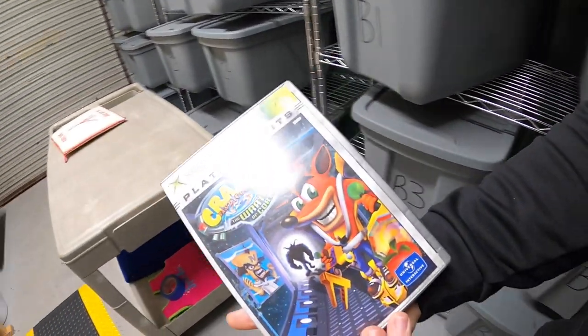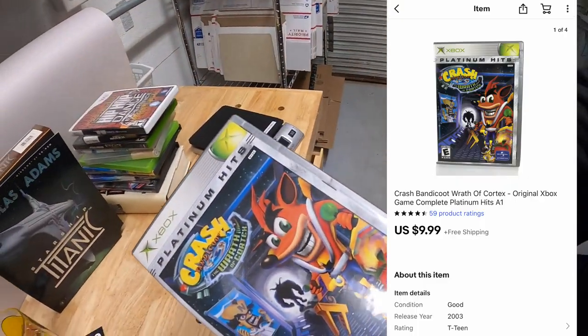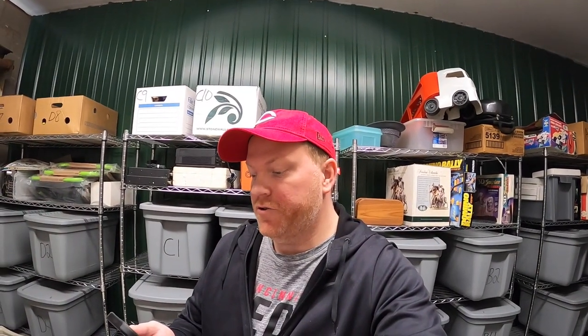Next thing I'm pulling is in A1 — this is Crash Bandicoot for Xbox, sold for $9.99 free shipping. That game is going out to the viewer named Omar, who says he's been watching my YouTube videos for a long time, one of his favorites. Keep it up. Omar, thank you for the kind words and thank you for your support.